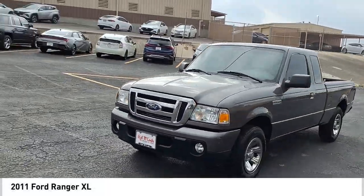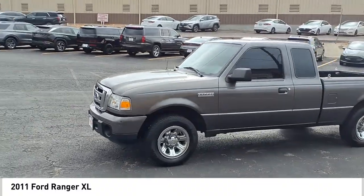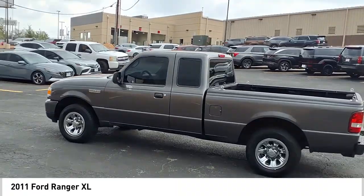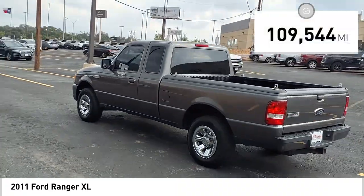Make a great choice today with the 2011 Ranger. Tough inside and out, Ranger proves its mettle. This vehicle has less than 110,000 miles.